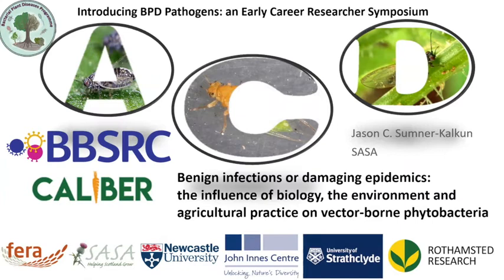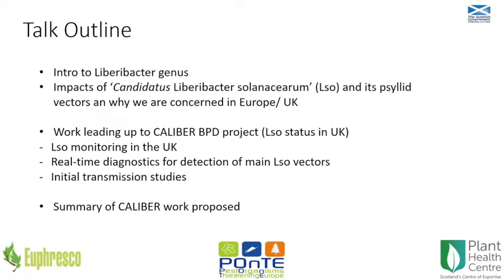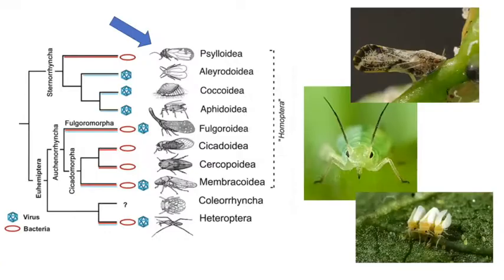I'll give an introduction into our pathosystem - the psyllid vectors and the Candidatus Liberibacter solanacearum which they carry. I've got quite a long presentation so I'll speed through it and hope for some questions. We'll speak about Liberibacter in general, then focus on Liberibacter solanacearum and the psyllid vectors. Being an entomologist, I think they're the most important part of the whole pathosystem. I'll also talk about the work we did leading up to the CALIBER project, and then a brief summary of what we plan to do.